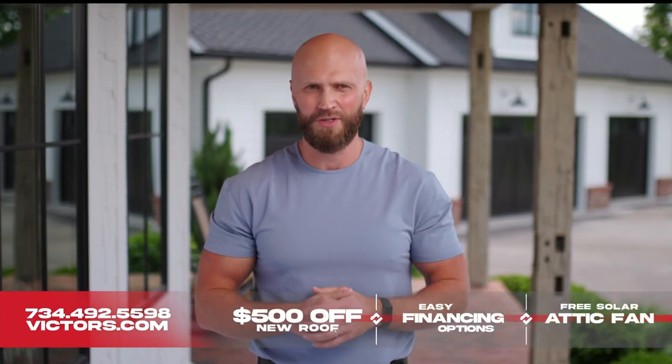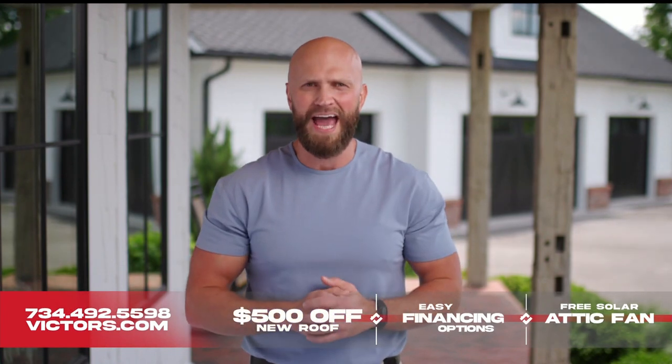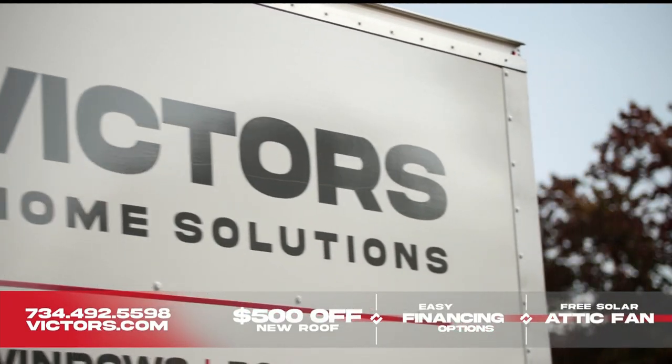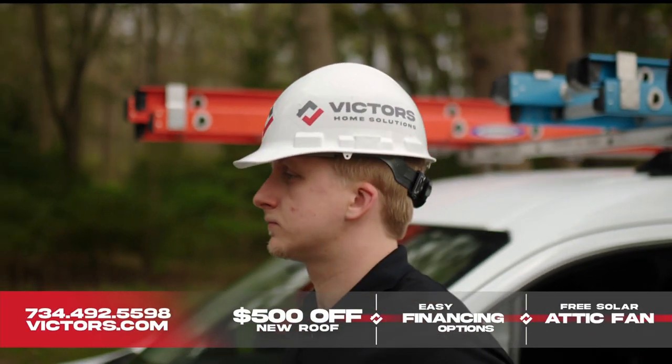Hey, it's Victor, the owner of Victor's Home Solutions. Many roofers view attic ventilation as an afterthought. At Victor's, a comprehensive attic inspection and proper ventilation plan is the foundation of every roof we install.